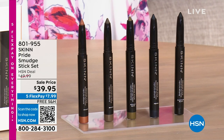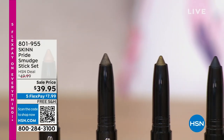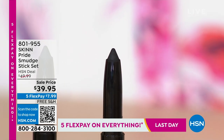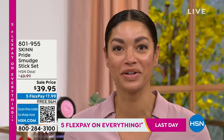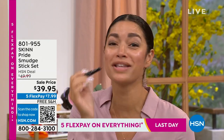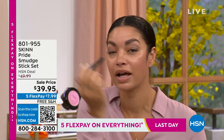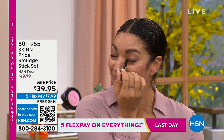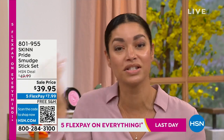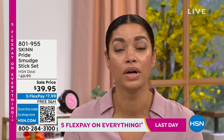Eyeshadow doesn't have to be difficult or time-consuming — choose your colors, use your fingers, keep it simple. These smudge sticks are perfect for vacation: one product serves as liner and eyeshadow, no sharpener needed, no brushes required. They take you from day to night, pool to party. Flex payment is $7.99 for five full-size sticks, item number 801-955.